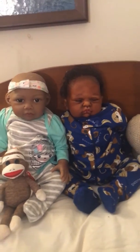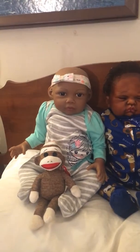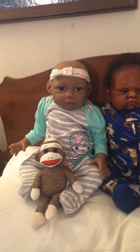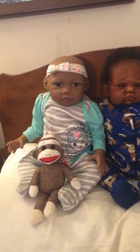Hi everyone, this is Tamina from Tamina's Little Angels and I am doing a video for Theme Thursday. Theme Thursday was monkeys and the alternate was tails, so I'm doing monkeys and tails actually.